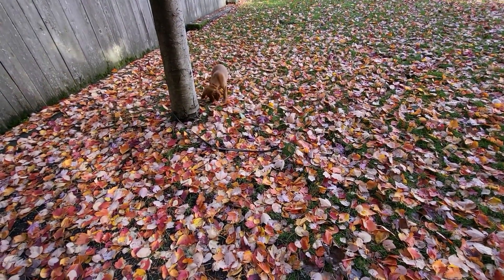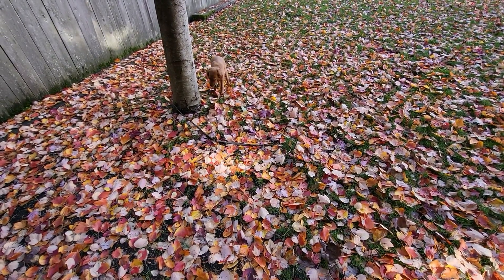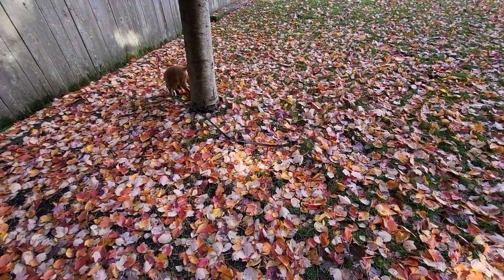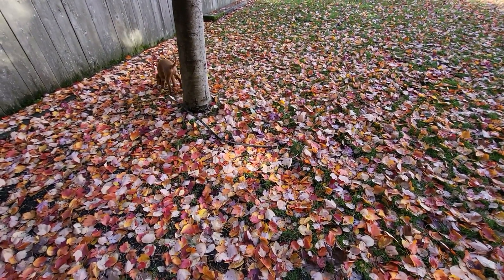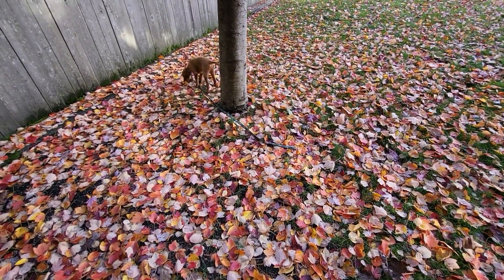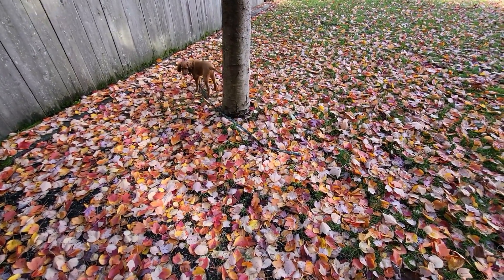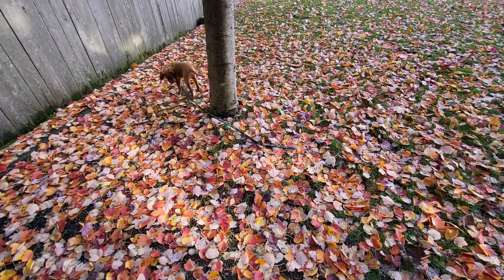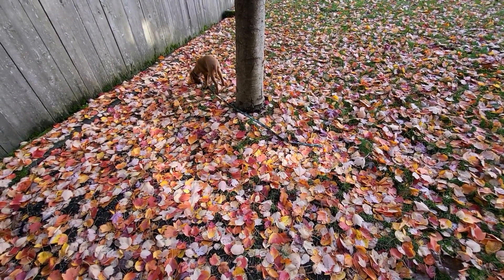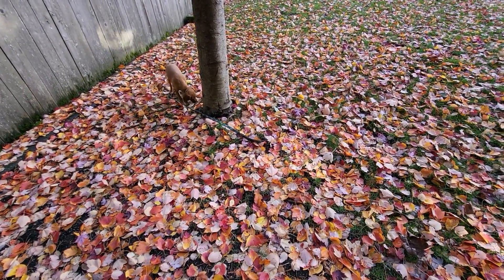I prefer training my dogs outside where there's plenty of distractions and noises, because then you're training them for the real world. Like kids — they can behave themselves great at home in the house, but once you take them out in public, sometimes they just become little hellions. I've always believed in training your dog in the real world. She'll do things in the house almost before I ask her to because she's anticipating it.